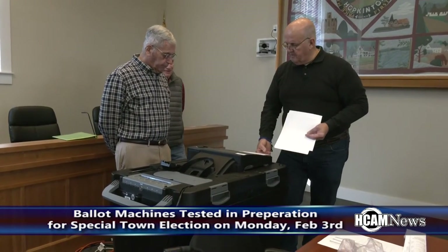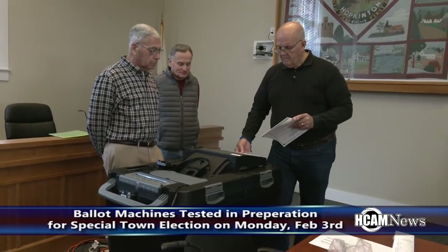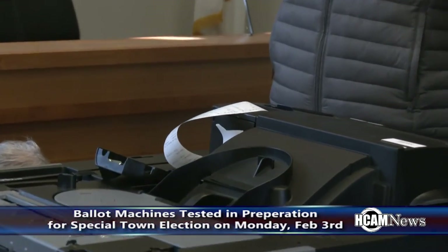Right here we're just doing the machine test, making sure that all the machines are reading everything properly. We create a stack of test ballots that we already have a tally sheet verifying what the values are. Whenever we print out the receipt for the test, it should come out equaling that, which verifies that everything is all set and ready for election day. Everything gets sealed up right after, so it's all zeroed out and ready to go.